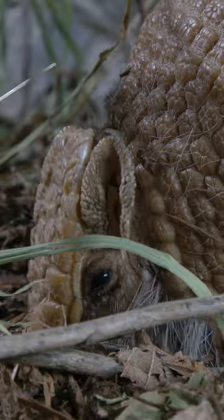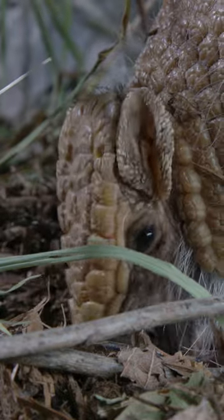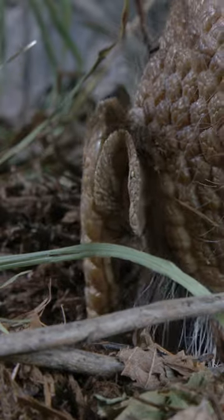They have these awesome claws that are shaped like shovels that they can use to dig underground. Both species of armadillos dig not only for shelter but also to find their food, so most of the bugs that they're going to eat in the wild they're going to find underground.